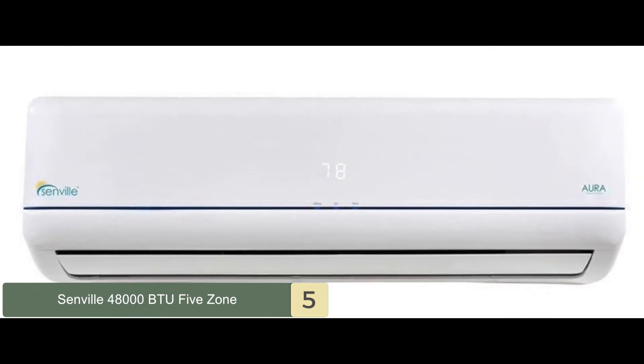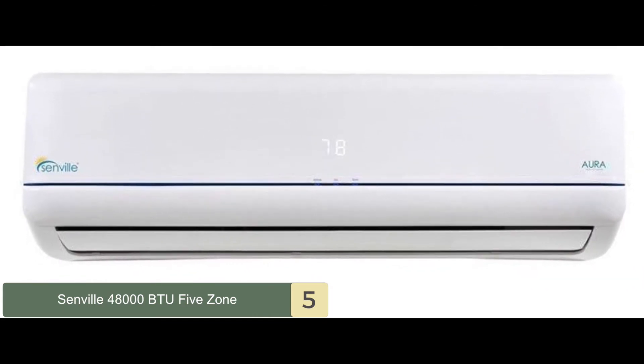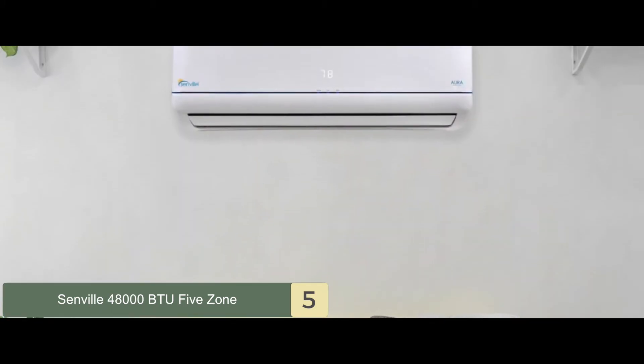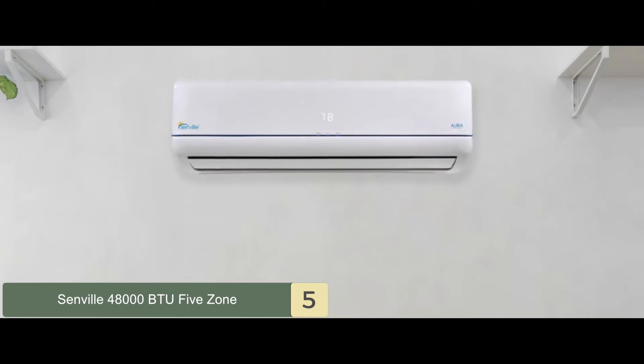Bottom line is, it features a heat pump for both cooling and heating. It has a turbo control to evenly cool and heat the air. And its extensive warranties give great proof of the quality that it provides.